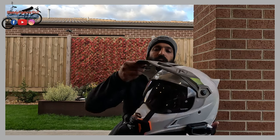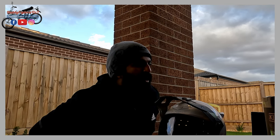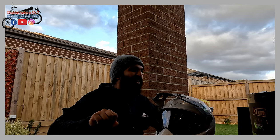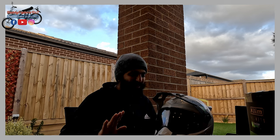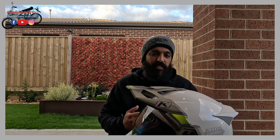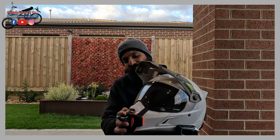The transition visor darkens up in sunlight to protect your eyes and makes it really comfortable. With the extra peak it has, it also adds to comfort while riding. The beauty of the transition lens is that the moment you get into a dark area it lightens up pretty quickly - so if you enter a tunnel you won't be left blind. It's quite responsive in that manner.